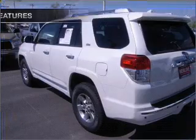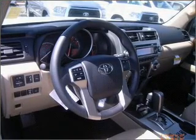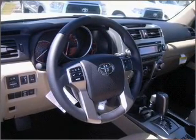And with these notable features, you won't want to miss out on the opportunity to own this amazing ride: air conditioning, power door locks, power windows, power steering, cruise control, power mirrors, and an AM-FM stereo with an MP3 player.